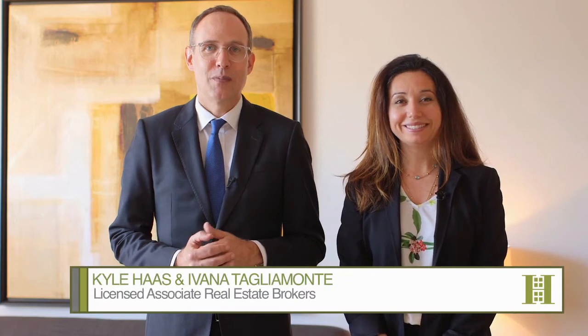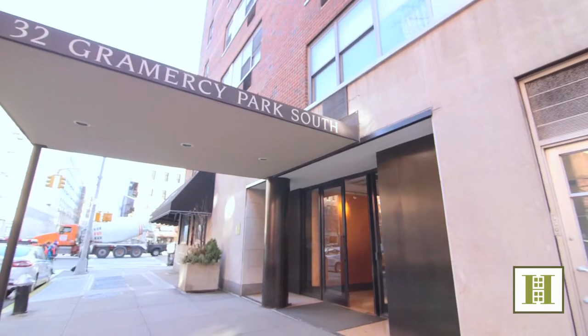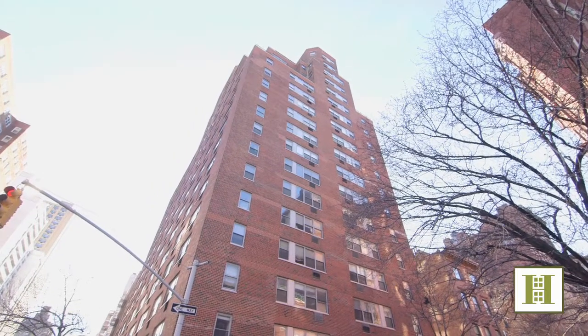Hi, I'm Ivana Taliamonte and I'm Kyle Haas, and we're with Halstead Property. Today we're touring 32 Gramercy Park South, a wonderful full-service building in historic Gramercy Park. And best of all, this apartment comes with a key to one of the best private parks in the world.